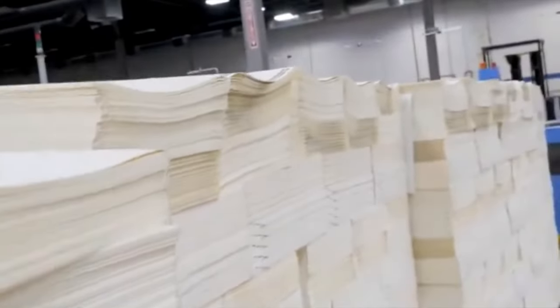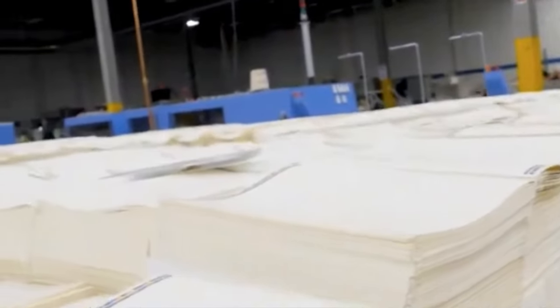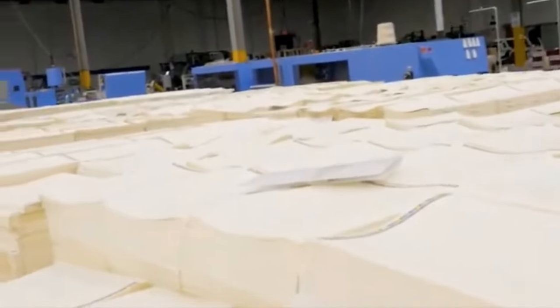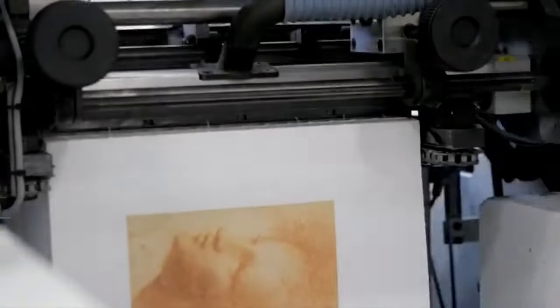Once the pages are in signatures, we use Eva Glue to adhere the text pages to the softcover or the hardcover. This method allows for a strong bond as well as gives the book the ability to lay flat. If you thumb through the pages of a Smythe sewn book, you can see the thread stitches in the centerfold of each signature. Smythe sewn binding is the most durable and quality form of binding and is able to stand up to years of wear and tear.